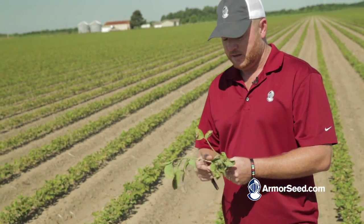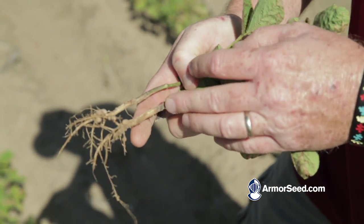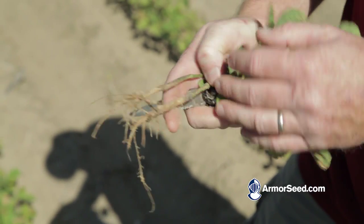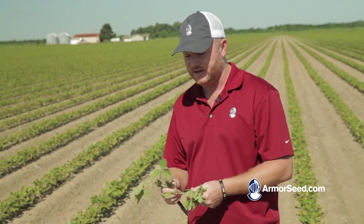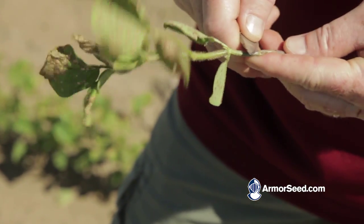These beans went through a lot of adverse conditions early on. You can see on the stalk where the Valor burned them when they came up. A lot of that's healing over now, getting a lot of scar tissue. These beans should be fine without any late season repercussions from the early application of Valor. Most of this plant has healed over and it doesn't look like we let any disease in there.